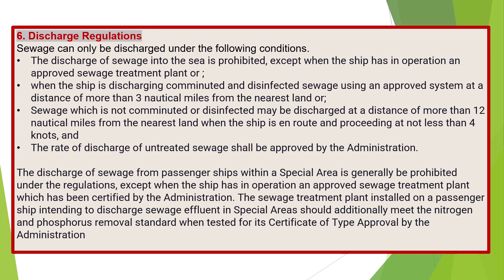Discharge Regulations. Sewage can only be discharged under the following conditions. Discharge into the sea is prohibited except when the ship has an operational approved sewage treatment plant; or when the ship is discharging comminuted and disinfected sewage using an approved system at a distance of more than 3 nautical miles from the nearest land; or sewage which is not comminuted or disinfected, where the rate of discharge shall be approved by the administration. The discharge of sewage from passenger ships within a special area is generally prohibited, except when the ship has an operational approved sewage treatment plant certified by the administration. Such plants on passenger ships in special areas must additionally meet nitrogen and phosphorus removal standards when tested for type approval.